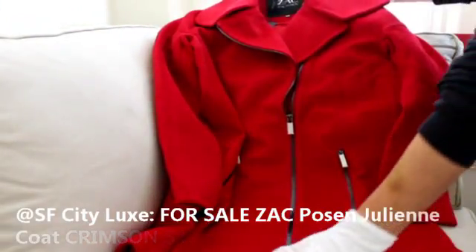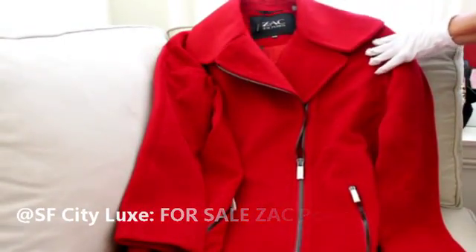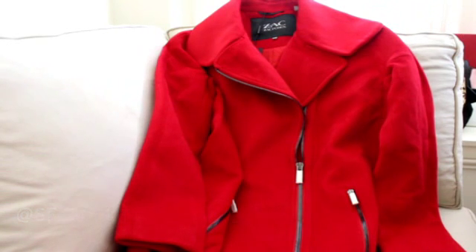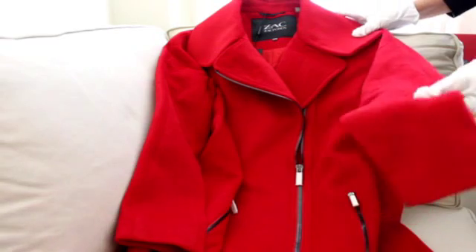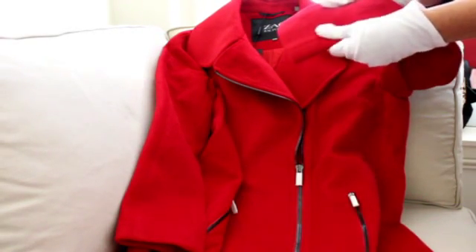This is the Zach Posen Julianne coat — let me pull it down a little bit. The color is Cosmic Crimson, which is really a beautiful deep red. I'm hoping the video gives you the feel of this coat because this is actually quite a beautiful coat.